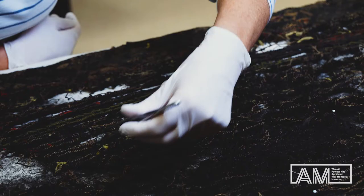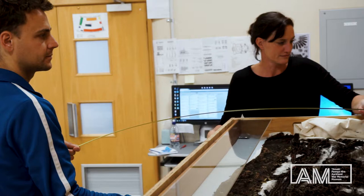Its condition poses a number of problems because it's disintegrating. When there's a collapse, when this fibre breaks down and becomes a powdery mass, the woven matrix of the cloak is lost and it's quite serious.